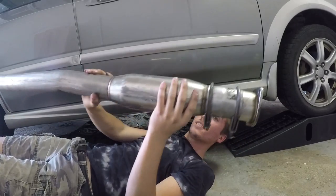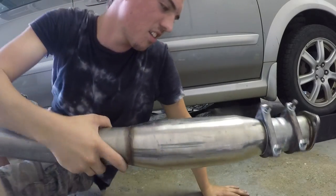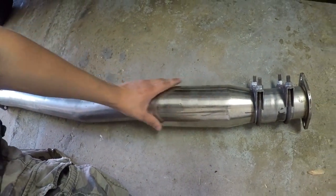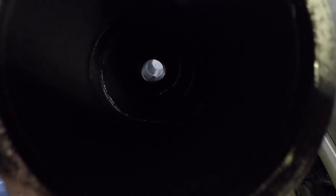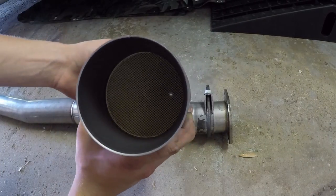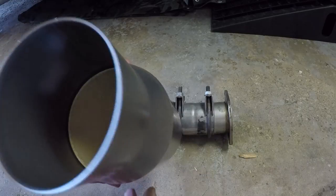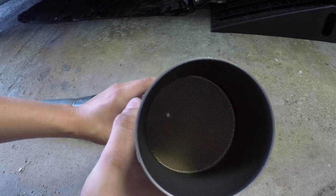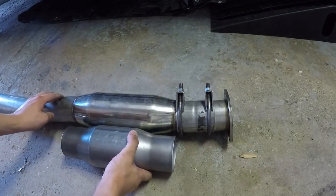There it is guys — there's the mid-pipe with the fake catalytic converter. When I bought this exhaust kit on eBay I was looking at the mid-pipe and it really looked like it was a high-flow catalytic converter, and they didn't say it wasn't in the description. But as you can see, there's nothing in there at all. This real one should fit right on there and will definitely be a lot more restrictive — so it should make it a lot quieter. You can barely even see light through it.